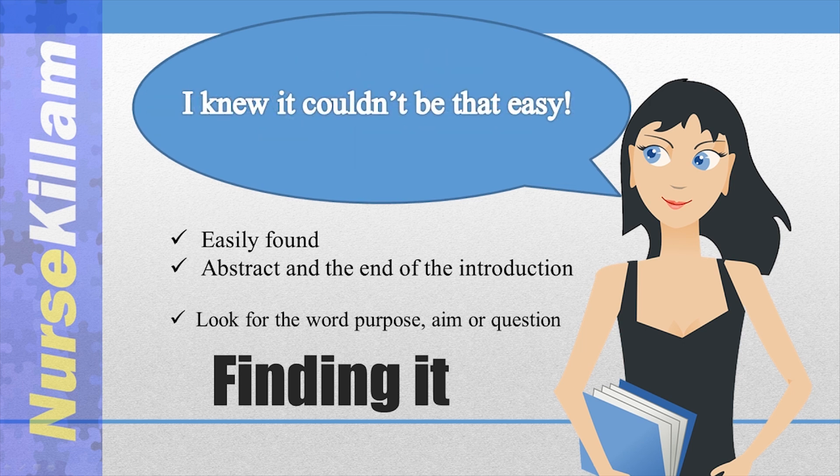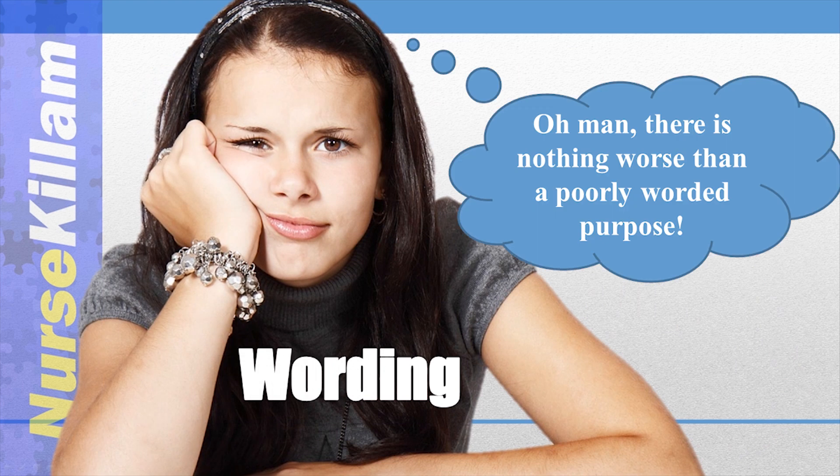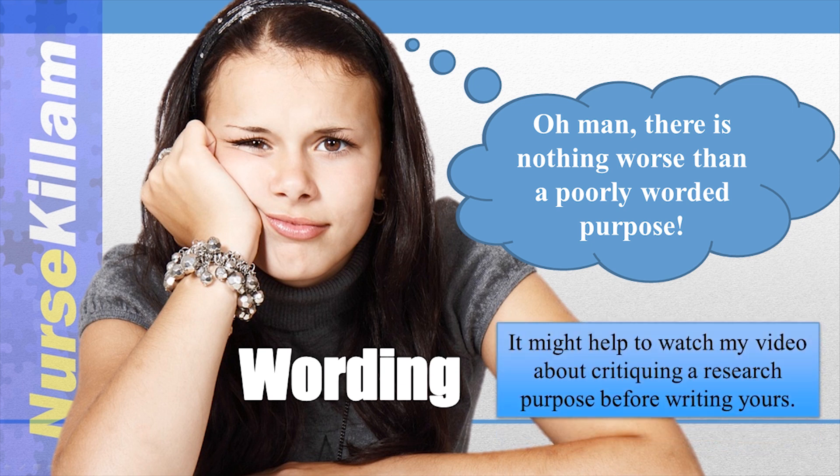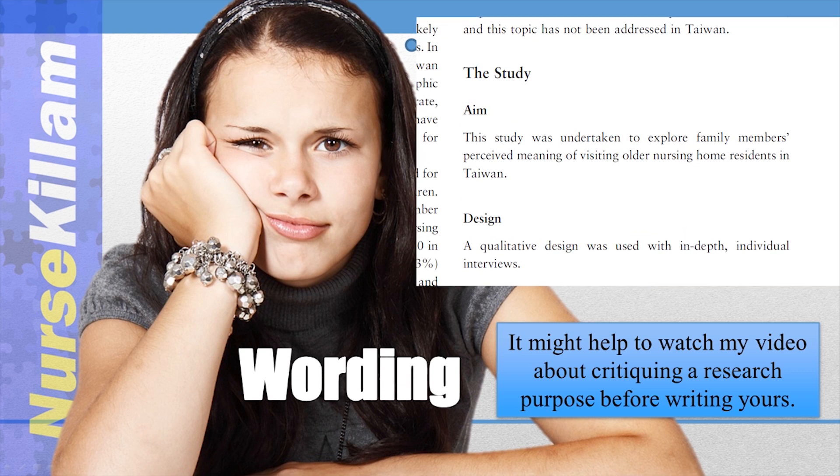A purpose statement needs to be clear — don't get too fancy. Start with 'the purpose of this study' or 'the aim of this study.' Readers critiquing your study will thank you for making your purpose statement clear and easy to find. My favorite journals even go as far as to have a heading in bold that says 'aim' or 'purpose.'